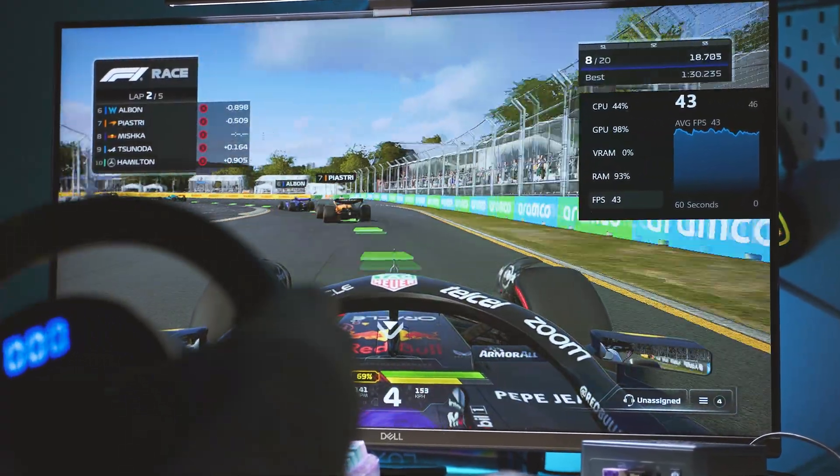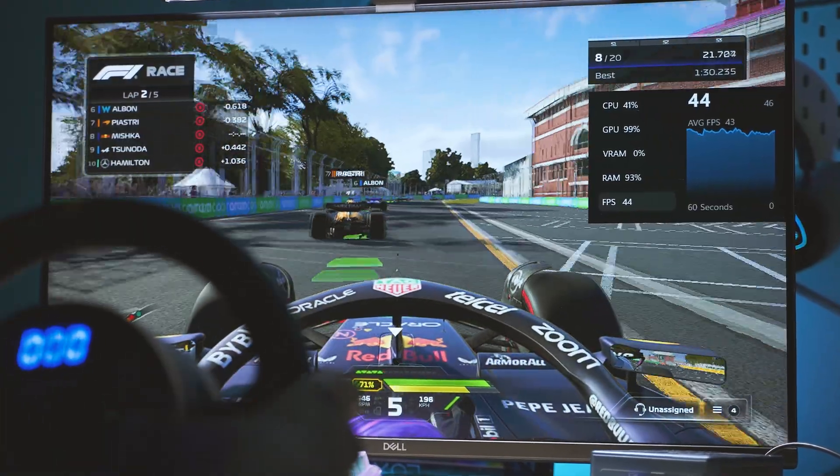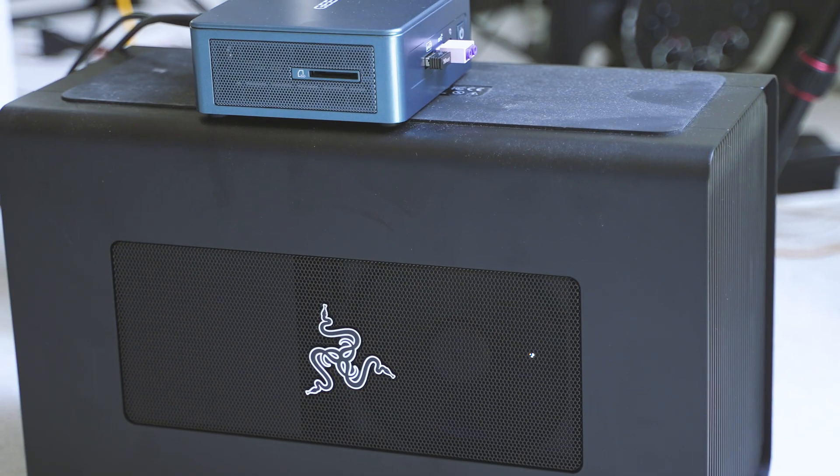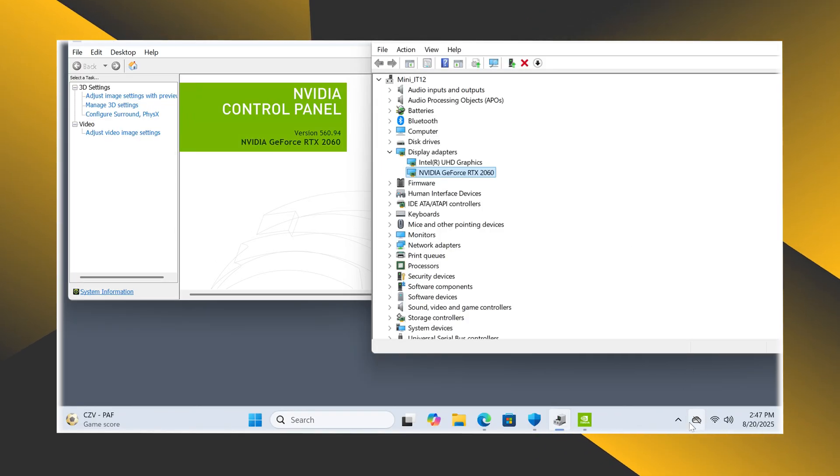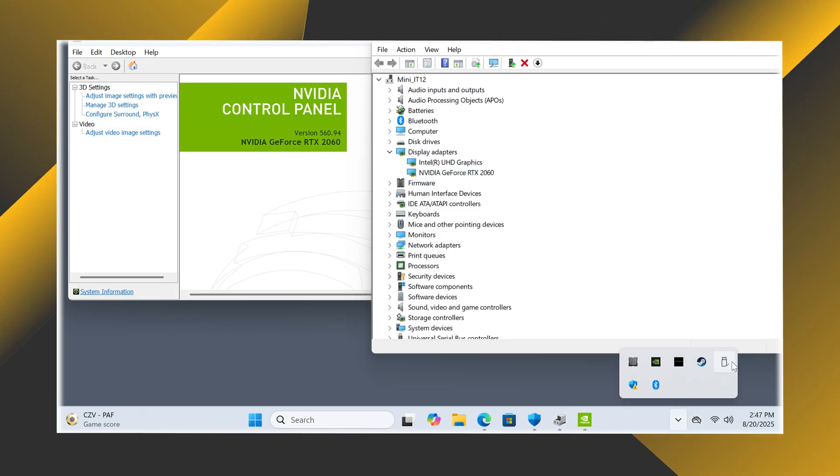Technically, there is a workaround: thanks to the USB4 port, you can connect an external GPU. It removes some of the compact convenience, but it's a realistic way to turn this little box into a budget gaming rig.